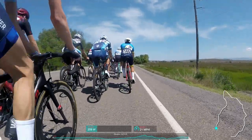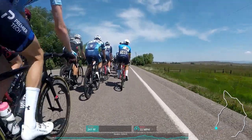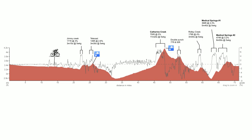Right now we're rolling on a flat headwind section at the start of the race. There's a short climb in the first half of the race — you can kind of see the layout here — and those short climbs are going to be a little factor. But the big climb, Catherine Creek, is going to be the main factor of the race.